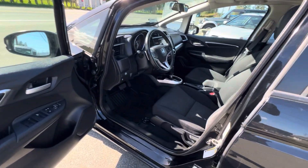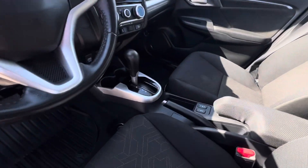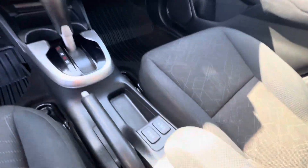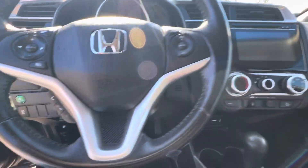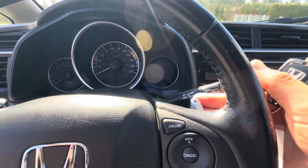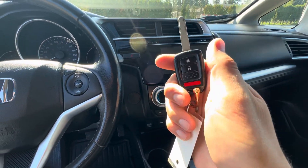It's got power windows, power door locks, power mirrors, power sunroof, automatic transmission, heated seats, air conditioning, cruise control, hands-free Bluetooth, and paddle shifts so you can plus and minus your gears. It also has the factory keyless entry remote.